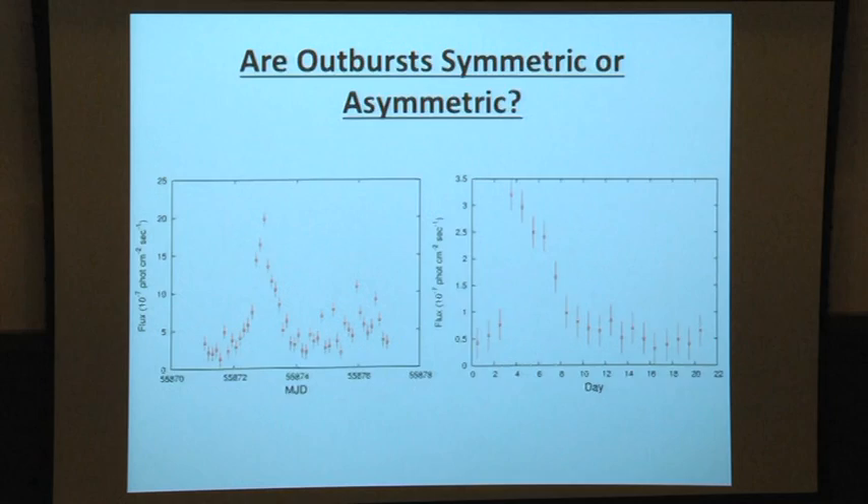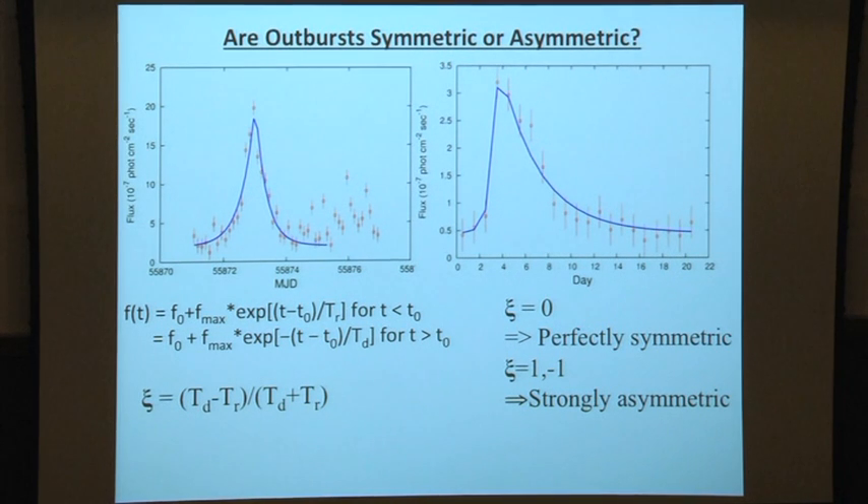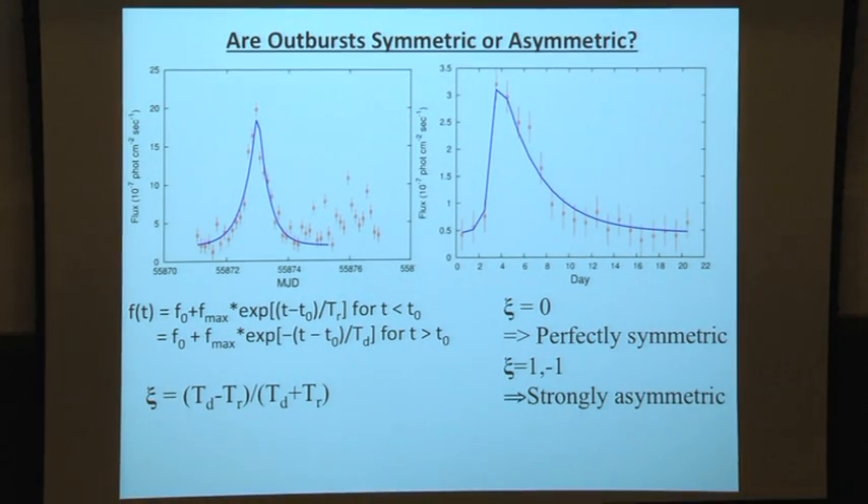What you do is fit the flares with an empirical function — not physically motivated, but allowing you to calculate rise and decay timescales consistently. You have four free parameters: where is the peak, what is the height, and what are the rise and decay timescales. You keep all of these free so they can be symmetric or asymmetric based on the data. Then you calculate a symmetry parameter: if it is zero, it means perfectly symmetric; if plus or minus one, it is strongly asymmetric.